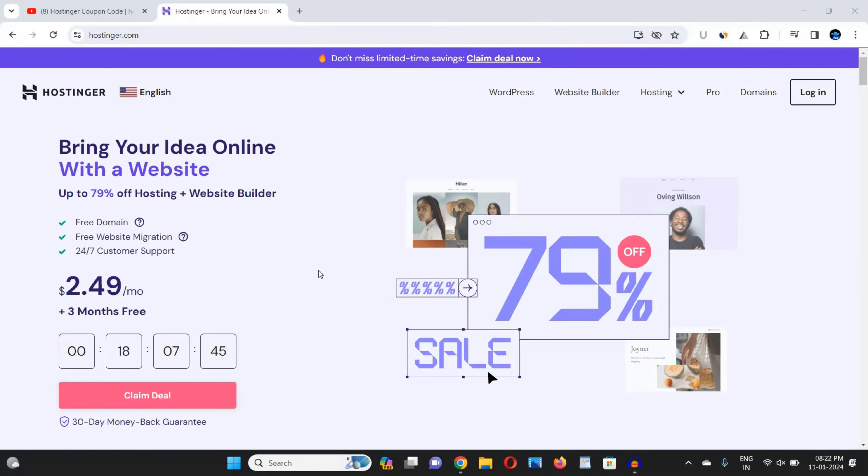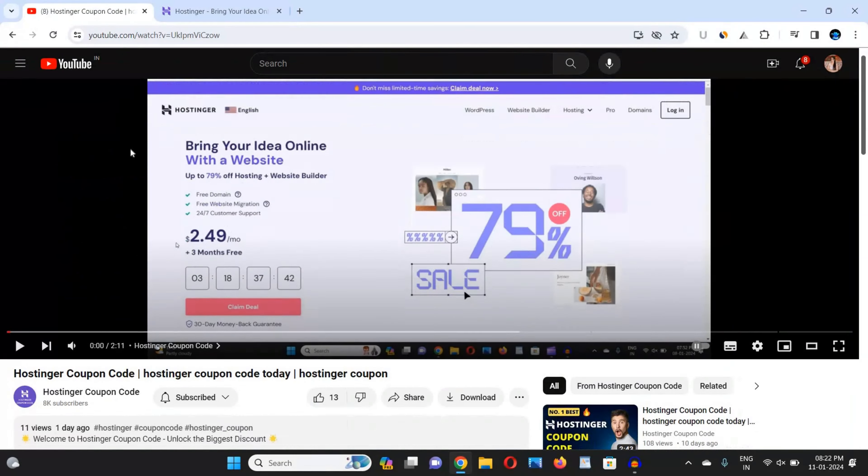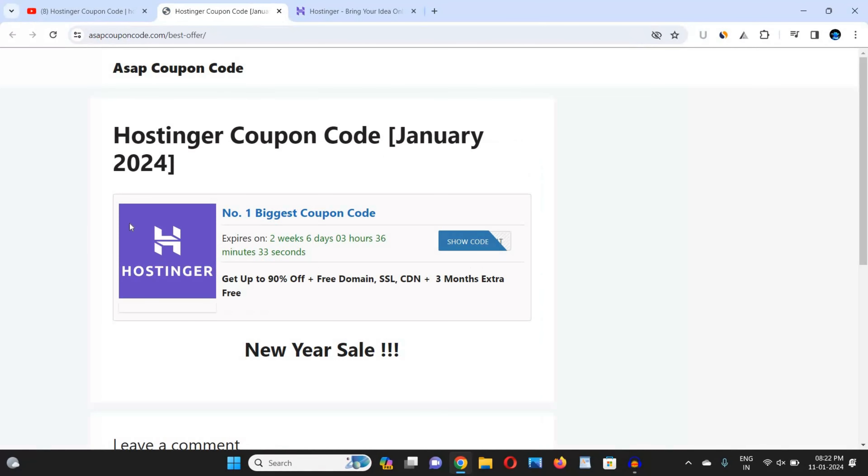All you need to do is just follow me step by step. First, go to either the description box link or the pinned comment link to get the real-time coupon code whenever you are watching this video. This is the best Hostinger coupon code website because it provides real-time coupon codes. You can see the expiry date of the coupon code is mentioned here, and whenever a coupon expires, this website updates it.